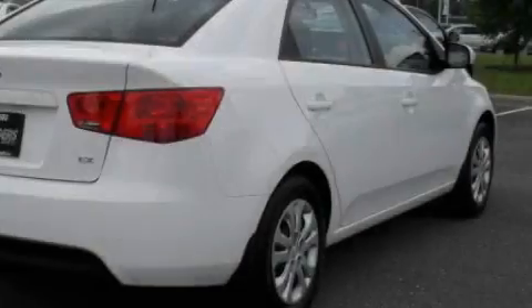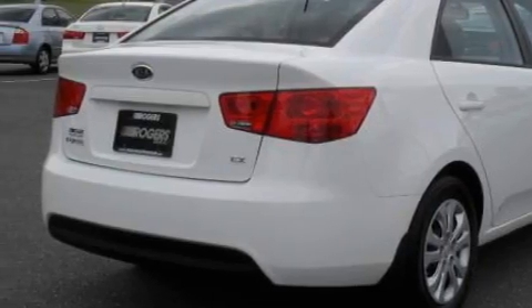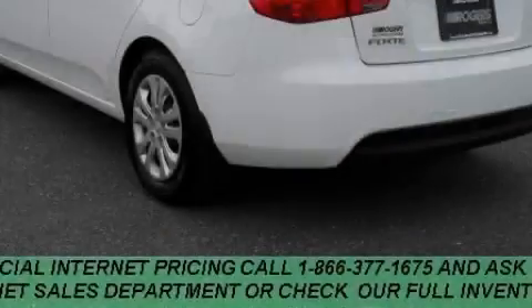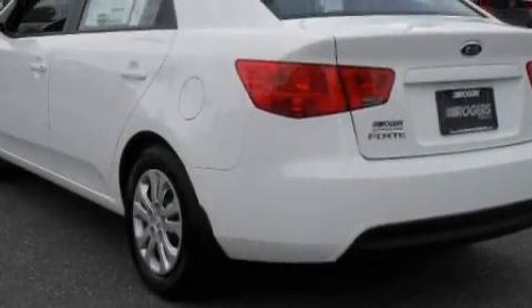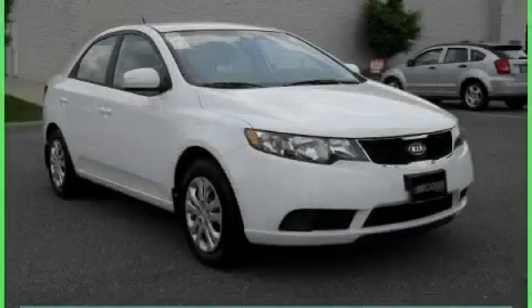Its top features include satellite radio, a low tire pressure indicator, rear impact crumple zones, and this vehicle's stylish design always looks great. This vehicle is sure to sell fast. Call and arrange your test drive today.